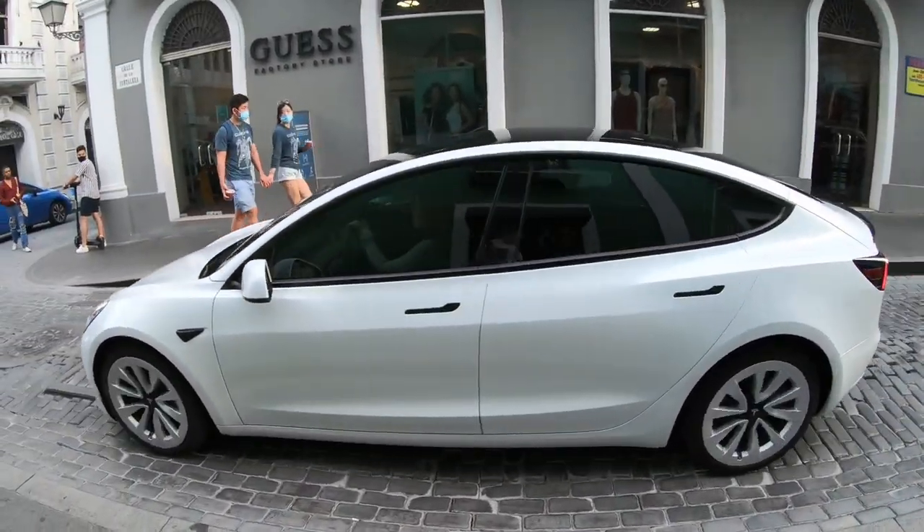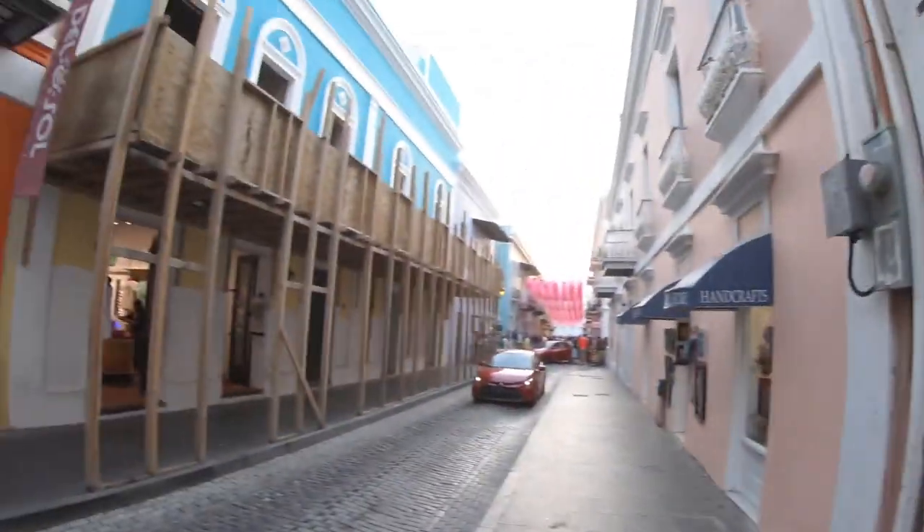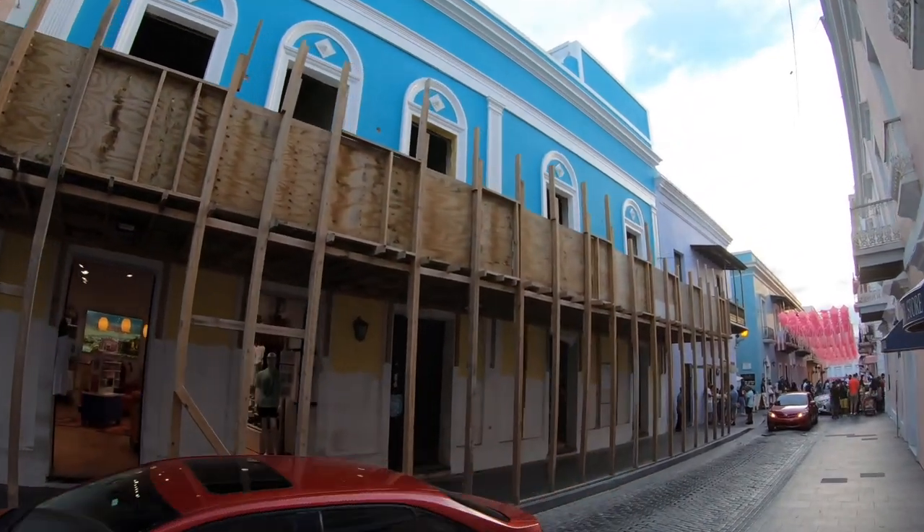Here we have a Model 3 with a carbon fiber lip on the back — it's not the performance, the brakes are not red. One thing I love about Puerto Rico is the amount of color it has — it gives you that very Caribbean island vibe, very laid back.